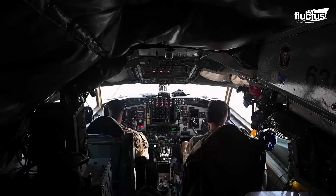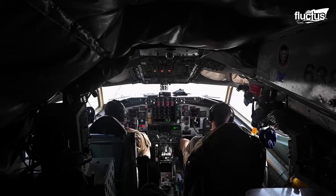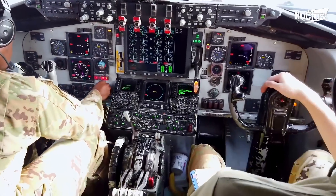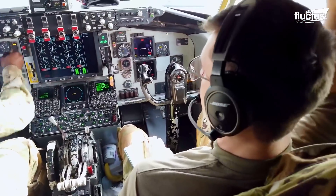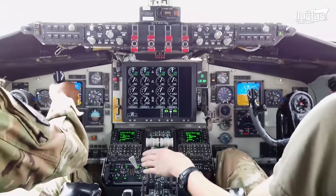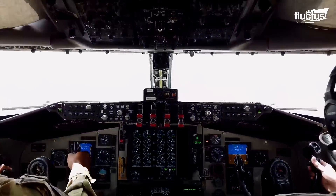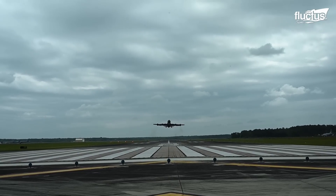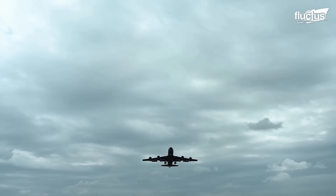On the other hand, the pilots ensure all instruments, controls, and systems are ready for takeoff. Once everything is counter-checked, the pilot proceeds to take off and the tanker disappears into the skies in no time.